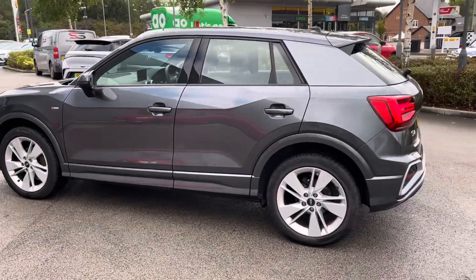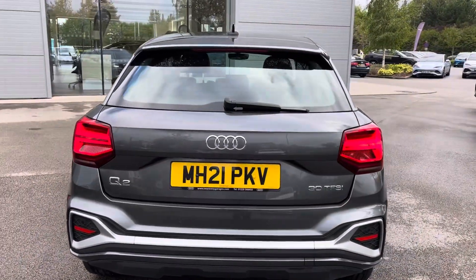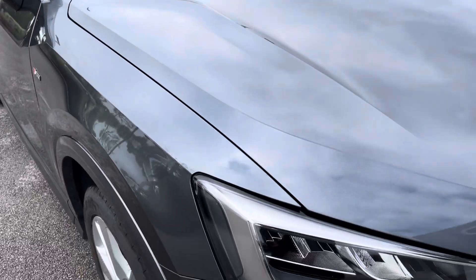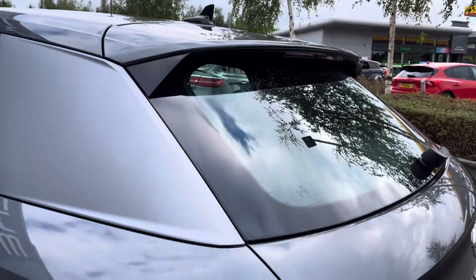The vehicle benefits from features such as four-way electric lumbar support, the Audi virtual cockpit with rear parking sensors for your convenience, and many more additional extras. This Audi Q2 is fitted with LED headlights at the front and LED rear lights at the back.